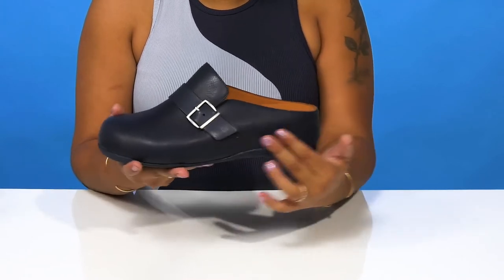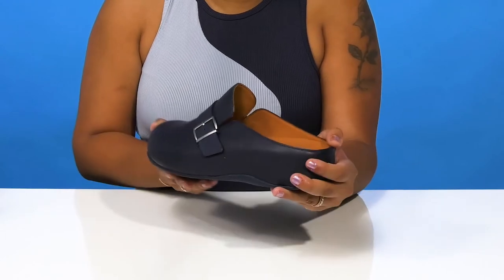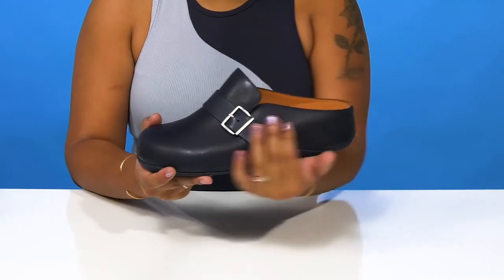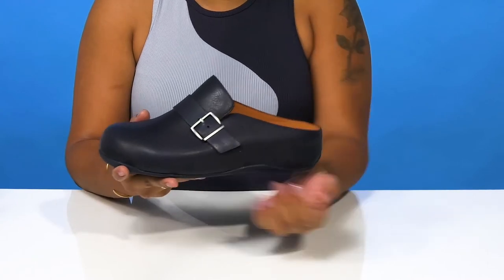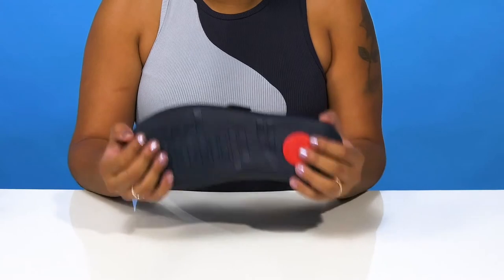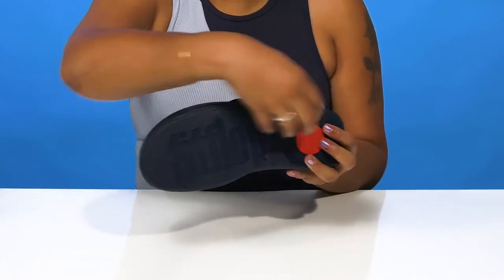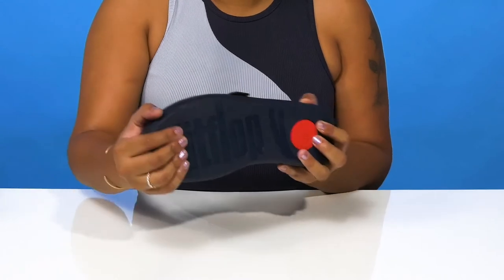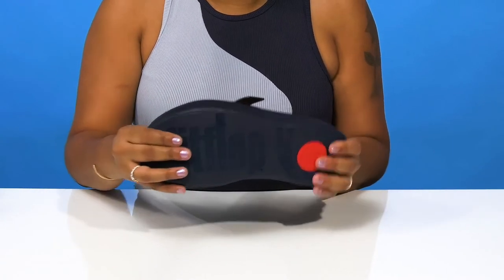You'll love the Duo Comf midsole that gives you lots of cushioning in a very lightweight style. It's also anatomically contoured in layers to increase foot-to-midsole contact, and you'll love the lightweight, durable, slip-resistant outsole with extra pods from front to back for a little bit of extra grip.